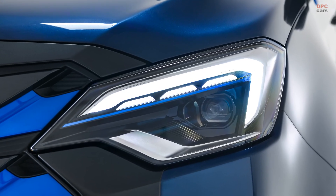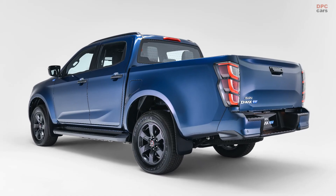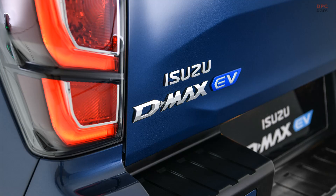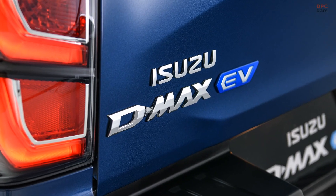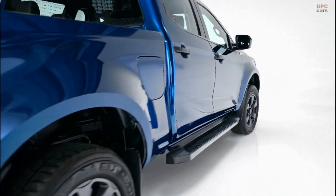Charging options are flexible, with AC charging at 11 kilowatts and DC fast charging at 50 kilowatts. Expect a full charge overnight or a quick top-up in about an hour. Plus, the battery is backed by an 8-year warranty.